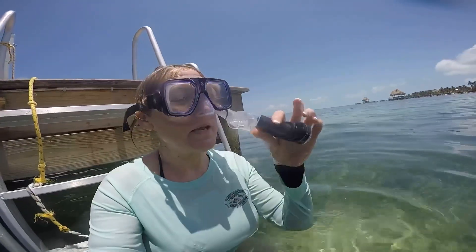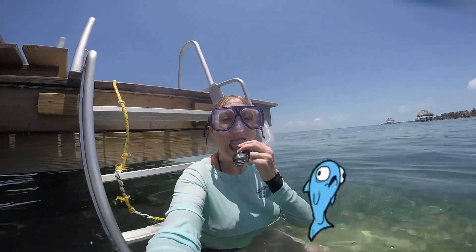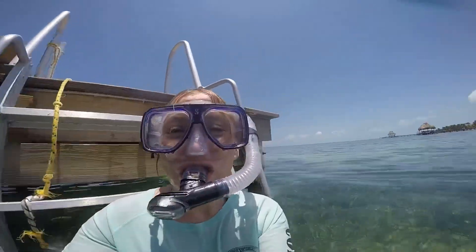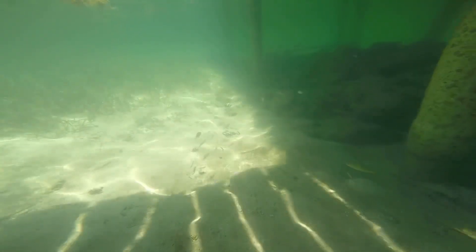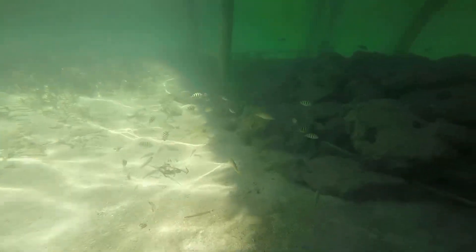Okay, here it goes. Put my snorkel in my mouth. See if you can spot a few sergeant fish with their black vertical stripes.